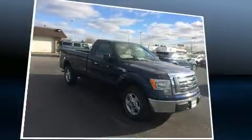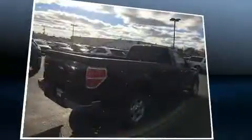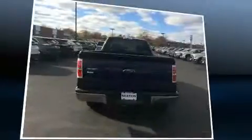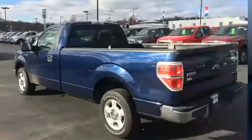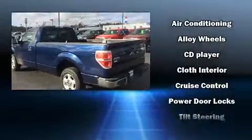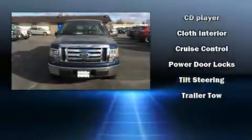Ford ensures the safety and security of its passengers with equipment such as dual front impact airbags with occupant-sensing airbag, head curtain airbags, traction control, ignition disabling, and four-wheel disc brakes with ABS. Electronic stability control ensures solid grip atop the road surface, no matter how challenging the driving conditions.